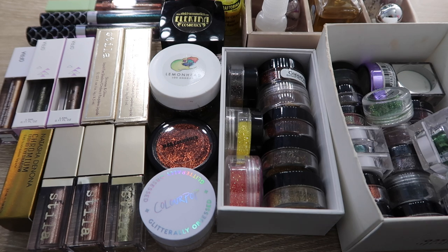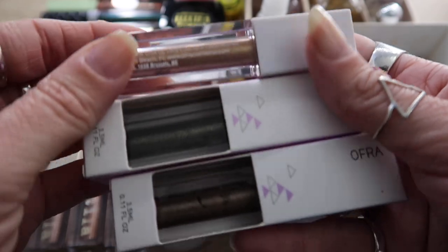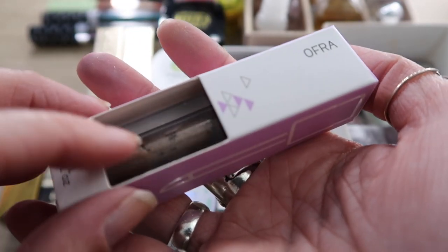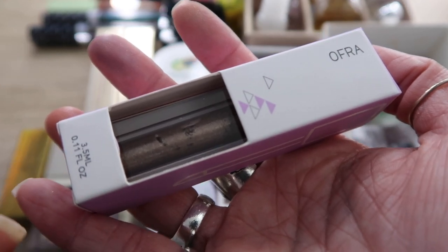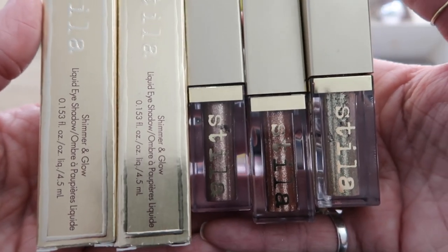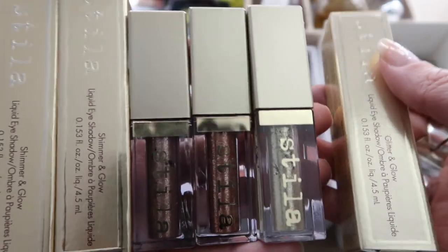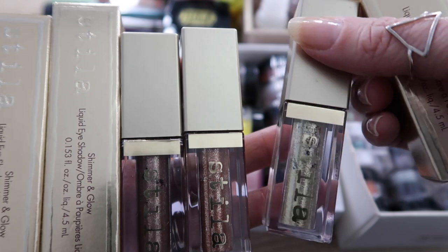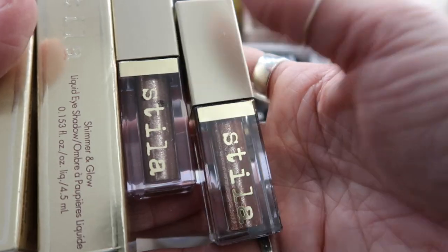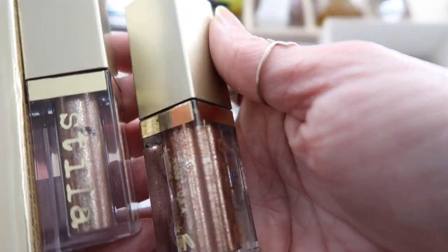Ripping the band-aid off and doing glitters and liquid eyeshadows — this is going to be so hard. These are the three Ofra Bossy Eyes. I used fortune in a recent video and loved it. The dark dingy green is new money and it's staying. The shade CFO — kind of a taupe silver — I'll pass that on since it's not a color I wear often. I have five Stila liquid shadows in the shimmer and glow or glitter and glow formula — actually six because I have a backup of gold goddess.